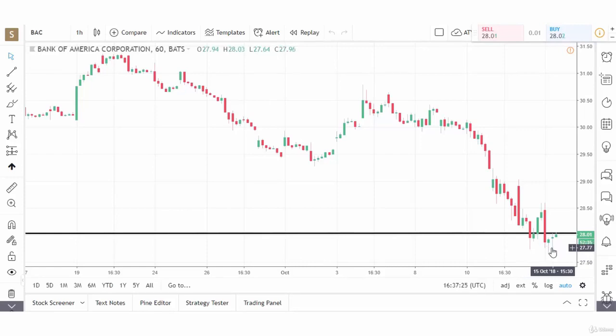If we purchase the stock at $28, we may want to use $27.64 as our stop, because if it breaks through that level, it's gone through support and through the hourly lows from the past couple of hours.